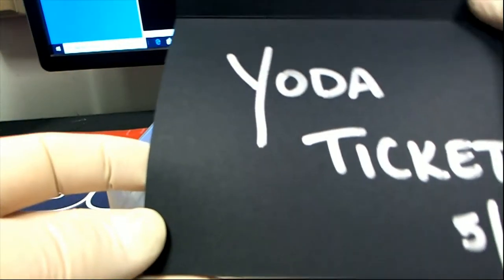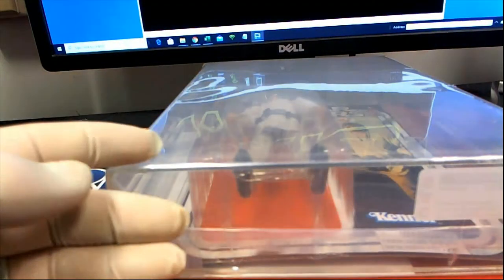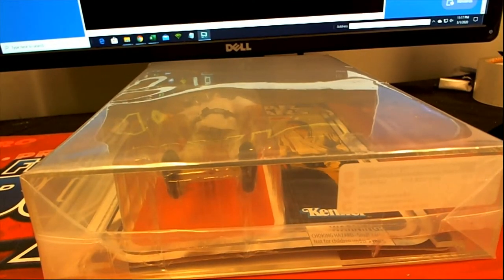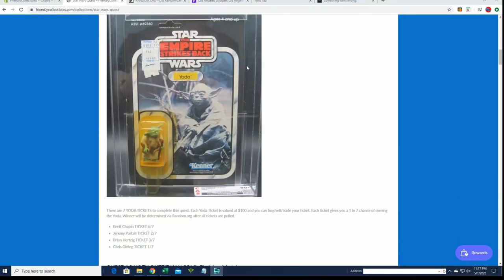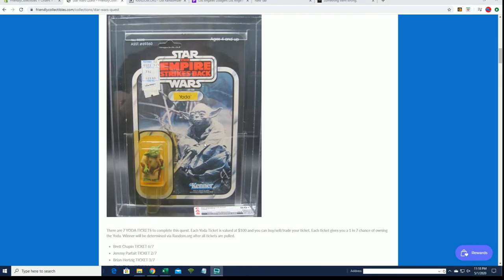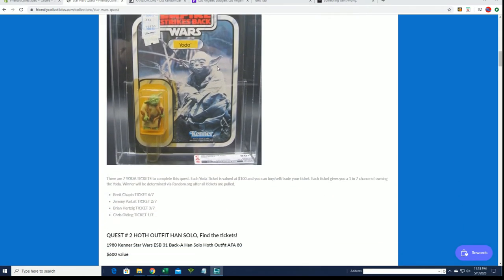Yoda ticket! So let's see - I don't know where these are at, we're getting close on that one. Some of the vintage ones have not been hit yet guys, just a heads up. Chris, you have the fifth ticket of seven on that. So you have a chance at this bad boy right here, which is a vintage Empire Strikes Back Yoda figure - that's about $700. So you have two entries in that now.